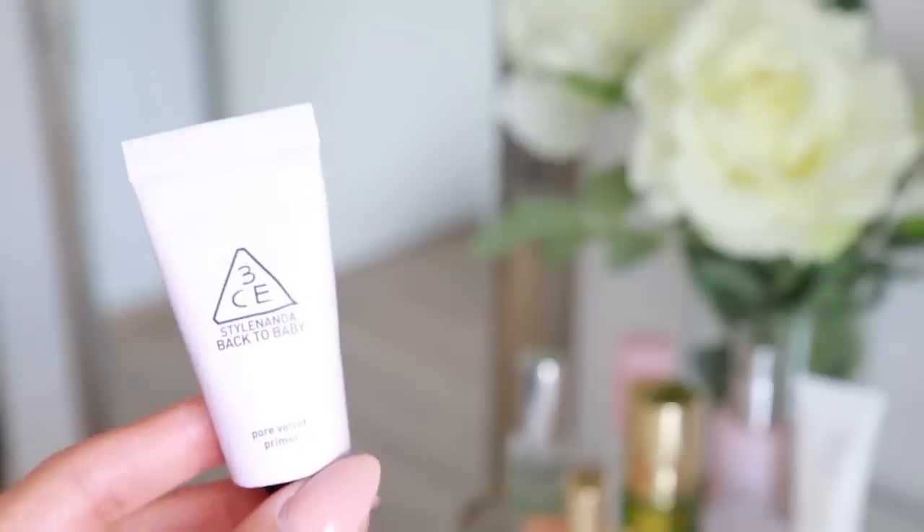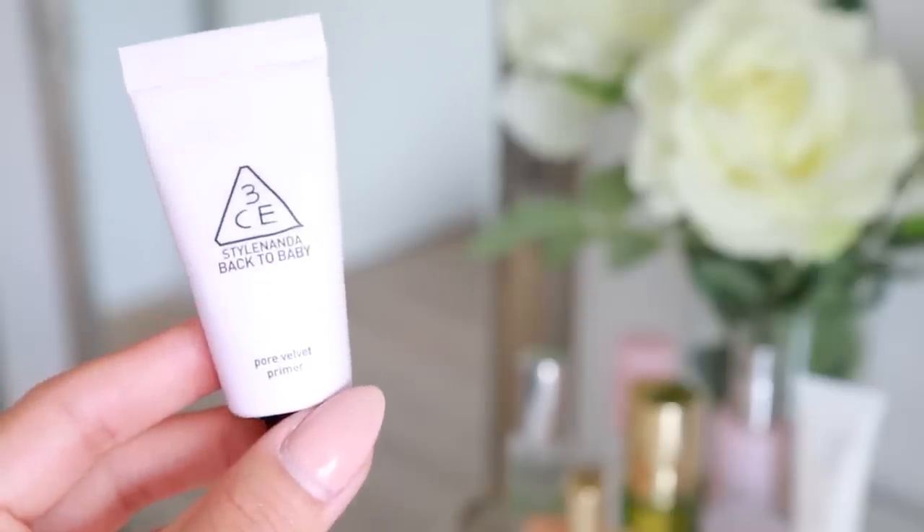My skin looks a lot more awake and has a bit more natural color to it, so now we're ready to apply some makeup. I'm going to start with a little pore-filling primer just around my nose area and a little bit on my forehead, where I tend to get a bit shiny throughout the day. This is a new one I'm trying — it's from 3CE, called the Back to Baby Pore Velvet Primer, and I've really been into it. It's very similar to the Benefit Professional primer.